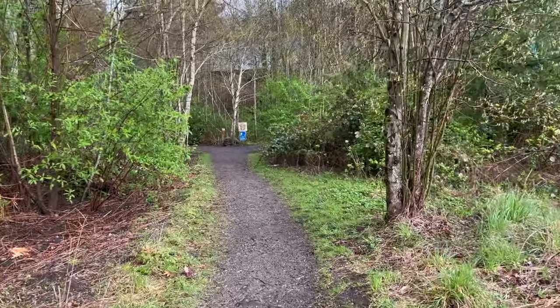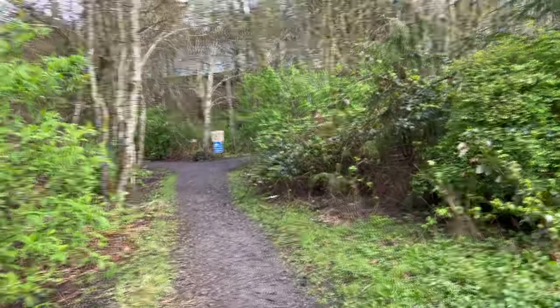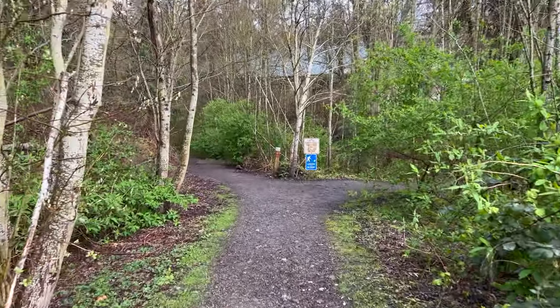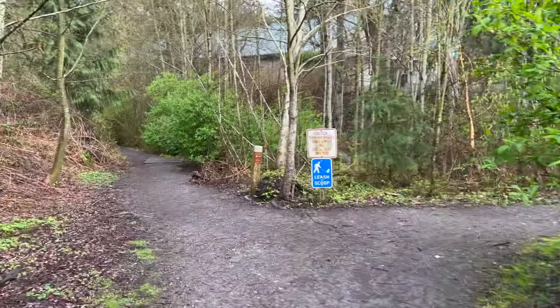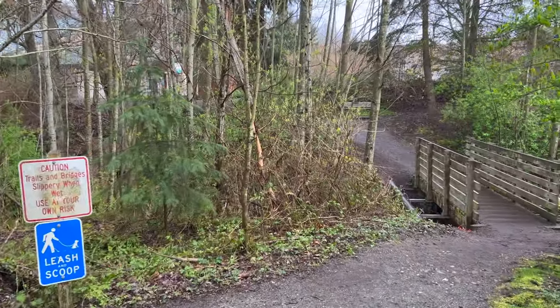I actually used to live over here, so I would do this hike all the time. It was massively improved about 10 years ago, and it does follow, I believe, a sewer line. The terminus of the trail at the lower end is actually at a sewer treatment plant, which isn't the greatest destination, but the trail itself is really pretty.